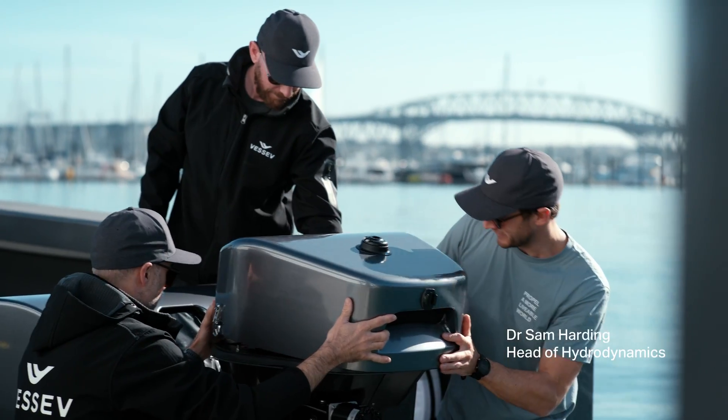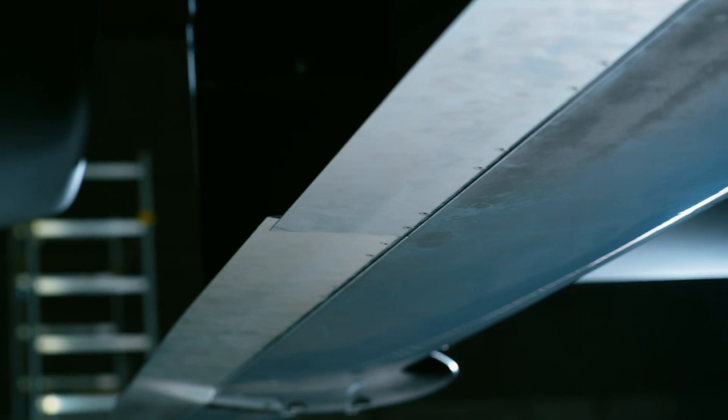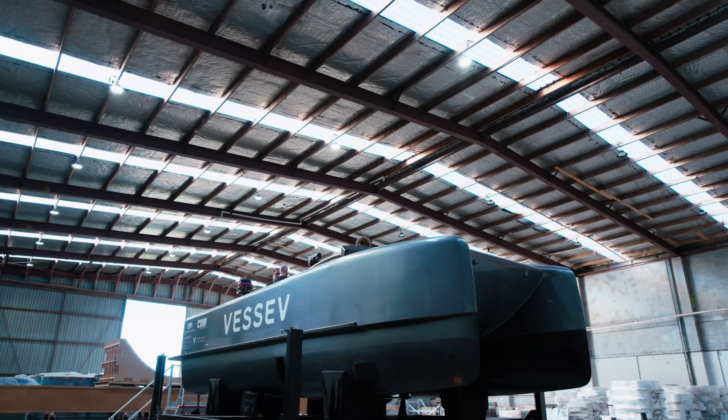The incredible efficiency of hydrofoils makes electrification of boats viable. Everything becomes lighter, everything becomes simpler and the boat performs better. The batteries are stable, safe and sustainable. It's the amount of emissions generated through its lifetime — that's where the VS9 really shines.